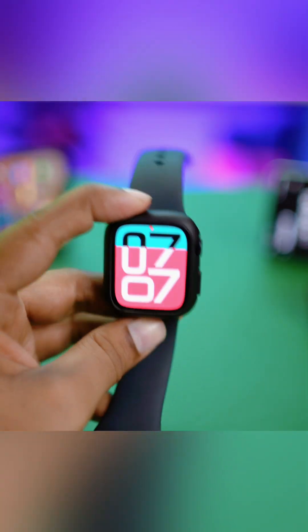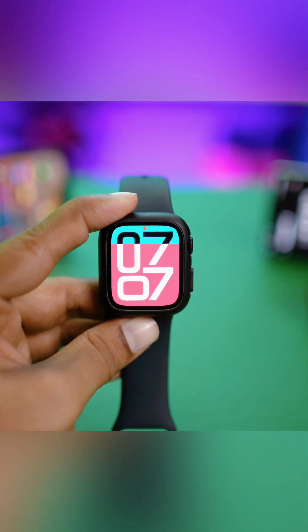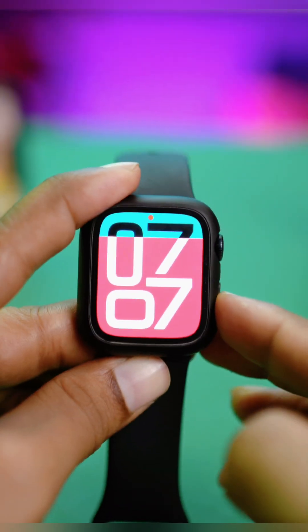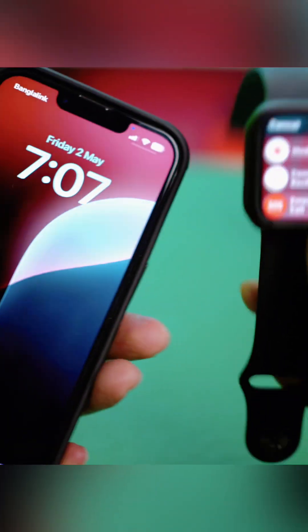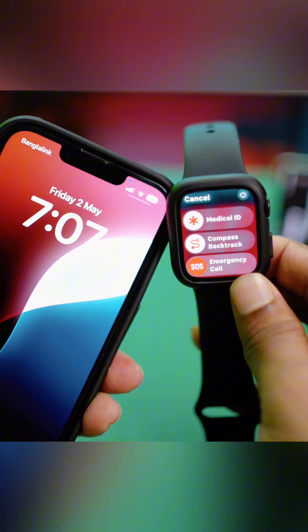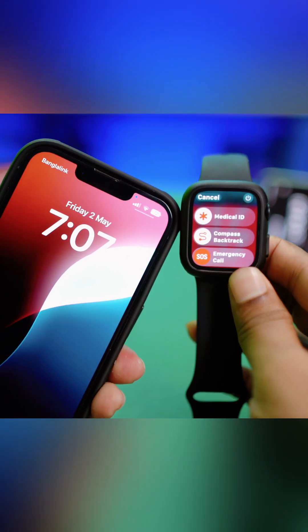Your watch should now be working perfectly fine. However, if it still doesn't work, just restart both your Apple Watch and your iPhone, and after that your problem should be solved.